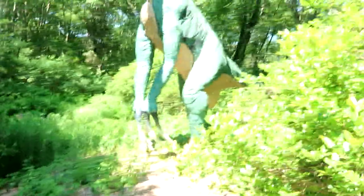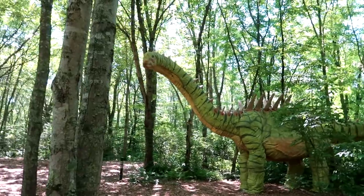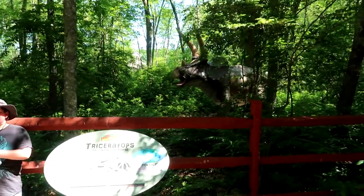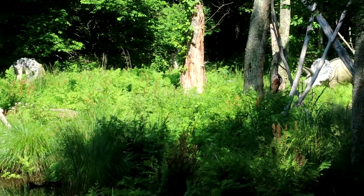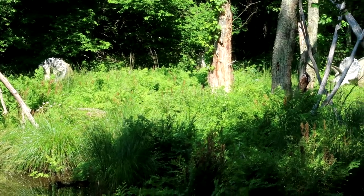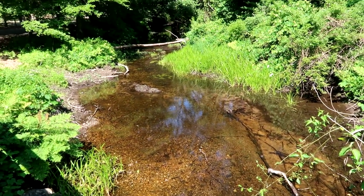Actually, these are Utah Raptors. Here's a Therizinosaurus — I probably butchered that name — look at those big meaty claws. Deadly, yeah. Next up is an Augustinia. Me and Logan's favorite dinos are Triceratops. Out there in the distance are little baby Triceratops — Logan says they're cute. But wait, there's a giant frog crossing the wooden bridge — nice clear creek though, it's beautiful.